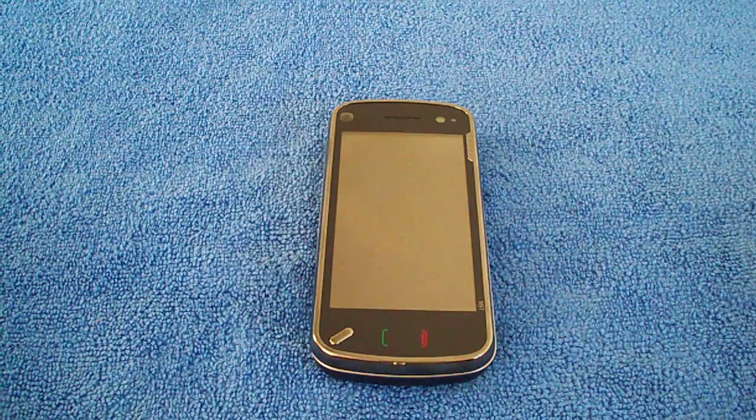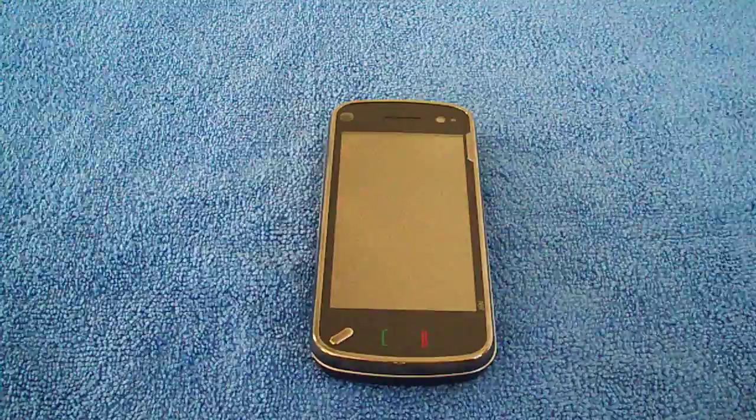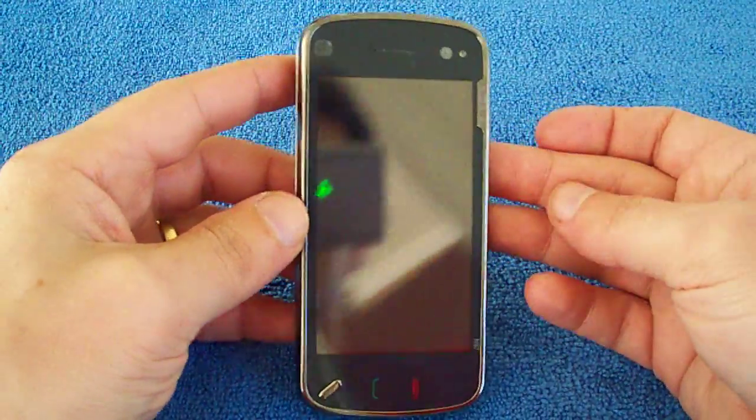Hey guys, it's Korn74. How are you guys today? I'm back with the Nokia N97. This is a software review.